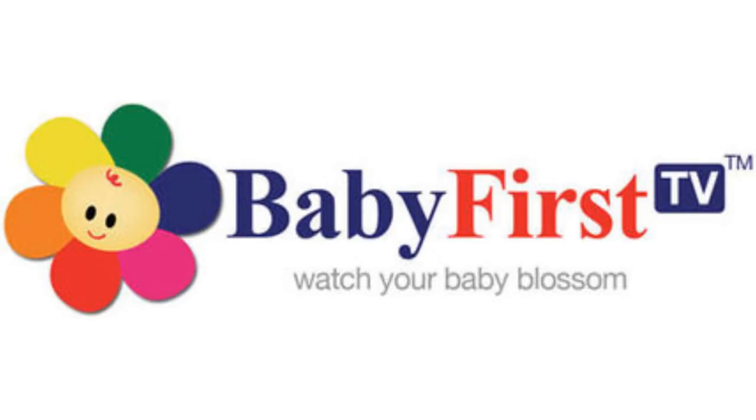2008-2011: now the drawing and the colors are darker, and Baby is now in purple text, and the word First is in red text, and all the fonts have changed. Also, there is a purple square on the right with the word TV in white text inside it, and on the bottom there is their slogan, 'Watch your baby blossom,' all in gray text. Here is a bumper.